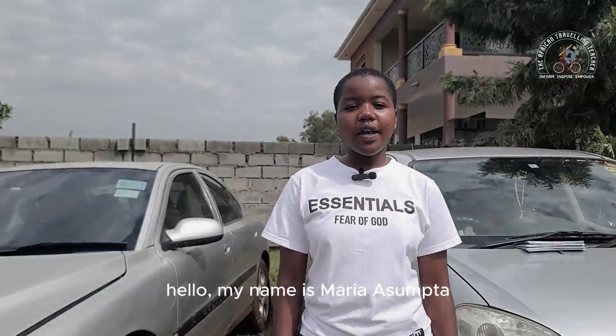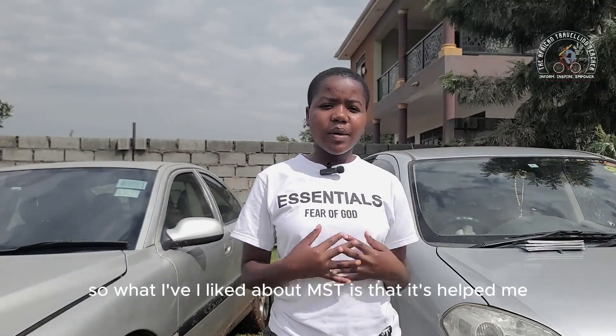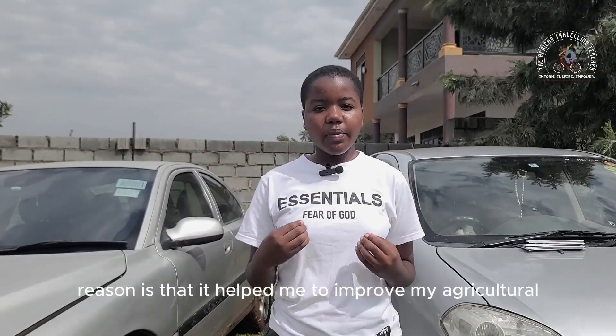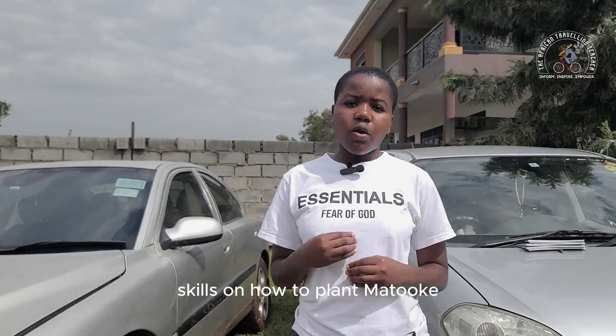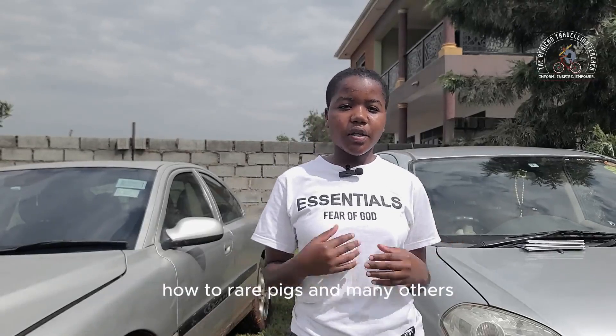My name is Maria Sumter and I'm an OG to this school, MST Junior School. It's Mathematics, Science and Technology in full. What I liked about MST is that it's helped improve on my agricultural skills, my sports skills and many others. But the main reason is that it helped me improve on my agricultural skills — how to plant matoke, how to rear chicken, how to rear pigs and many others.